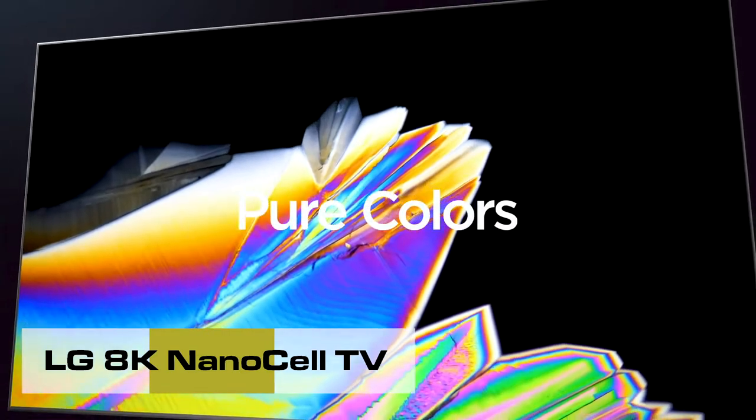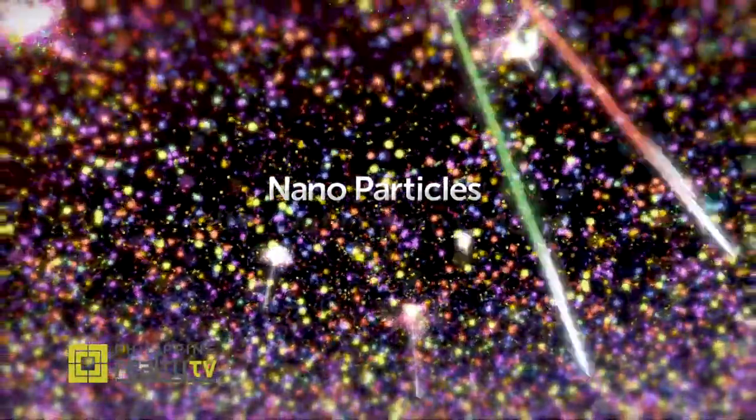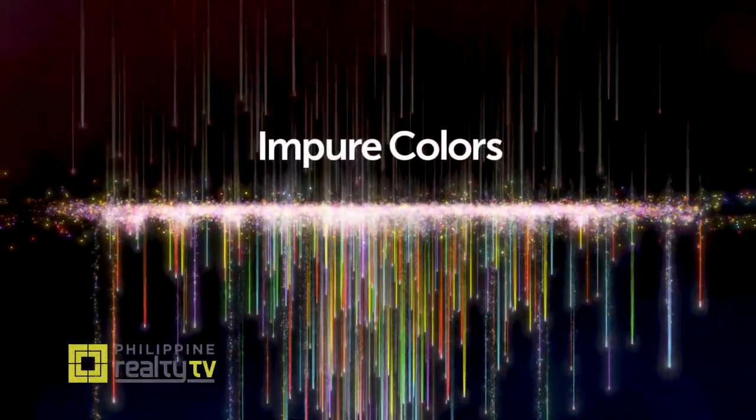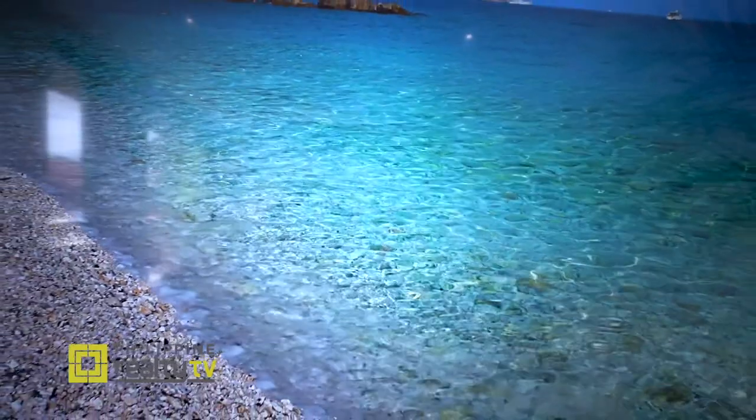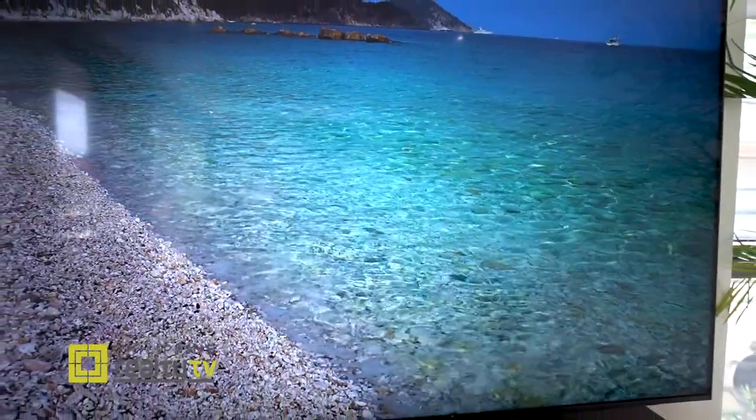So 'nano' means little or tiny. This panel has nanoparticles that actually filter and produce pure colors. It's vivid — and it's actually producing the same colors at any angle, within 180 degrees of viewing angle.